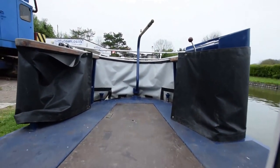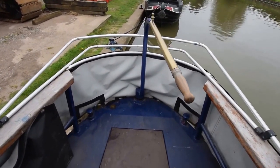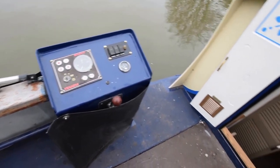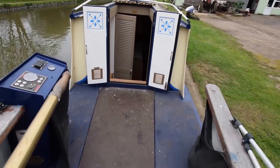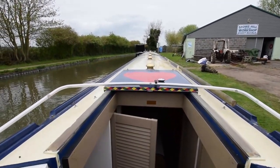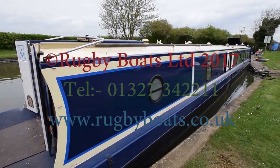Up onto the stern deck, which is very large — actually seven feet long. The pram hood is down but in good condition and very easily erected and dismantled. Under the deck is the Isuzu 35 engine. This is the view from the helmsman's position — just to give you a feeling of how much space there is on the stern deck. And that's Robin. For further information, go to www.rugbyboats.co.uk.